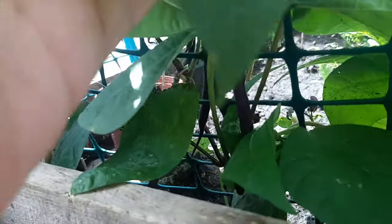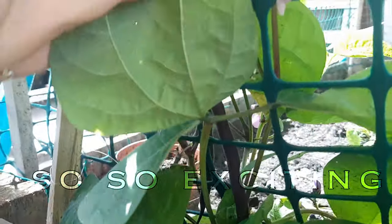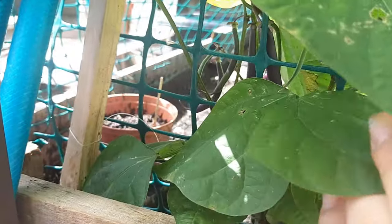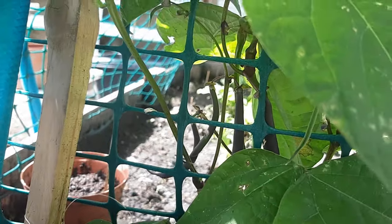If you look down in here too, there's a freaking long, long one. I'll try to find the top — there's the top — and it goes all the way down, all the way down. I'm so excited, you guys. There's so many beans on this plant already. Beautiful.